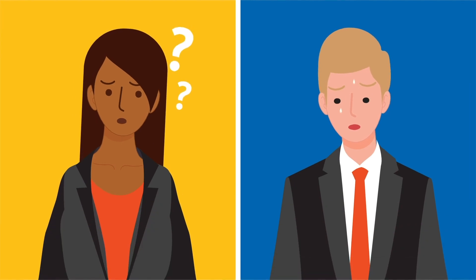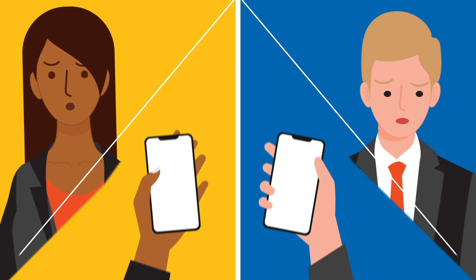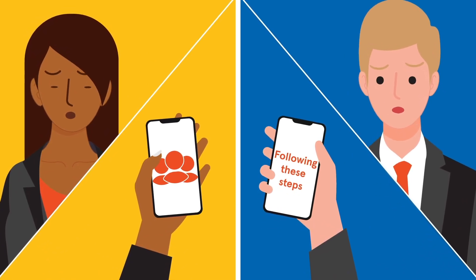Are you struggling to work out how to improve your chances of funding success? Keep your submission on track and give yourself the best chance by following these steps.